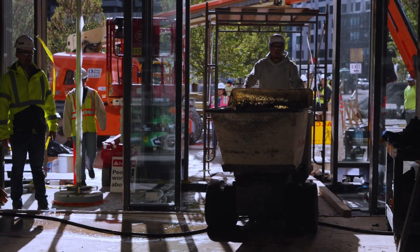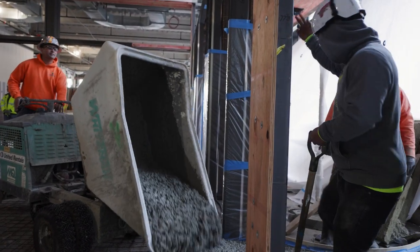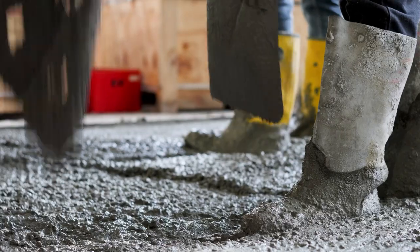This is a really exciting day. It's my first time seeing Sublime Cement being poured in the field. And it's amazing to see something that existed in your mind come out into reality. Well done, buddy. Well done.